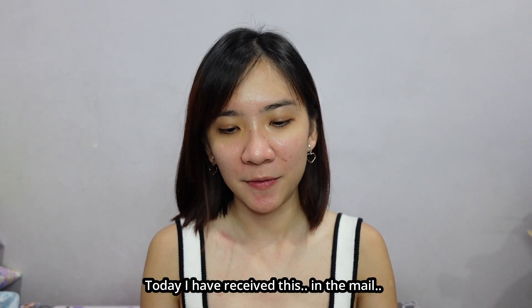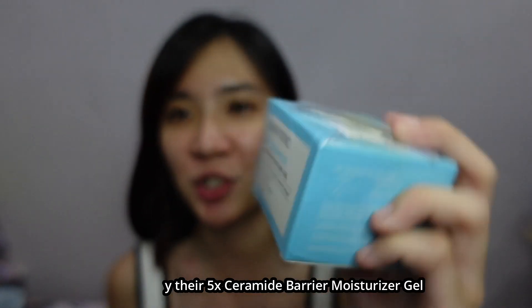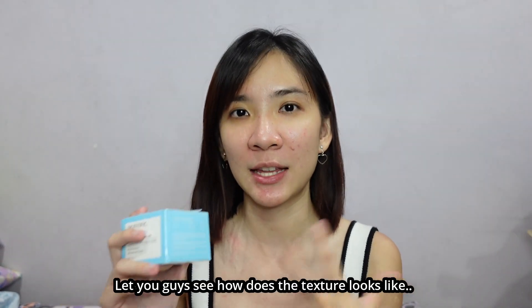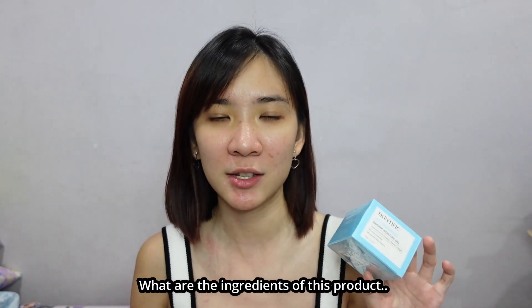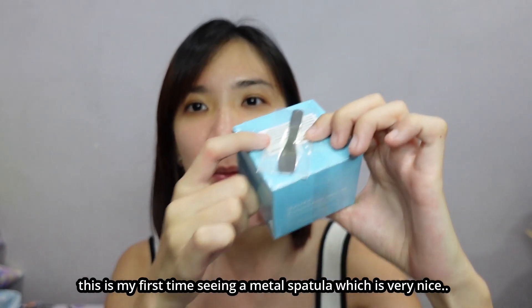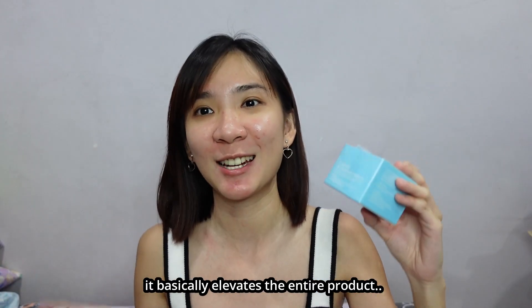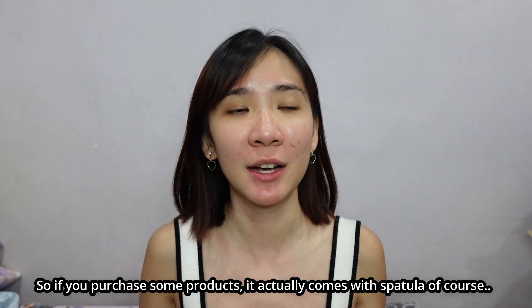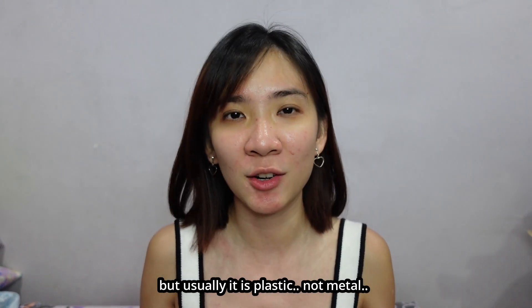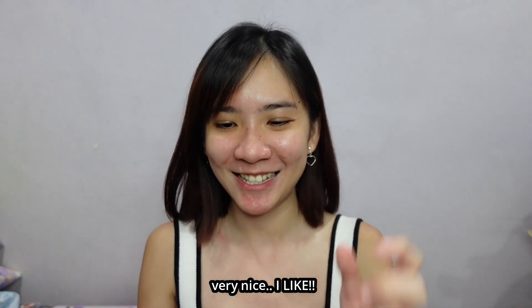Today I have received this in the mail. It's actually their 5x Ceramide Barrier Moisturizer Gel. So we're going to do a first impression, let you guys see how the texture looks like and what are the ingredients of this product. If you purchase it, it comes together with a spatula. This is my first time seeing a metal spatula, which is very nice — it basically elevates the entire product. Usually spatulas that come with products are plastic, not metal, but this is metal. Very nice, I like.